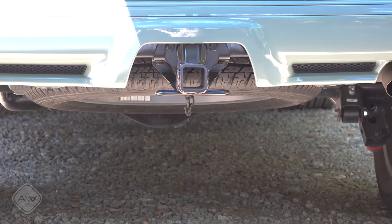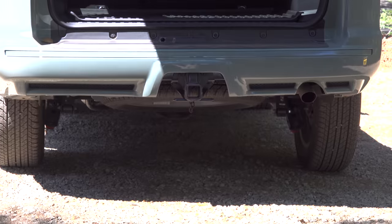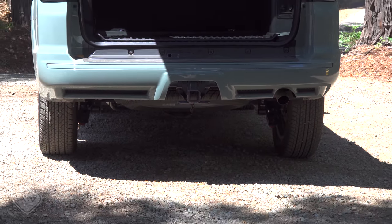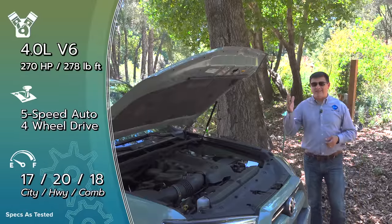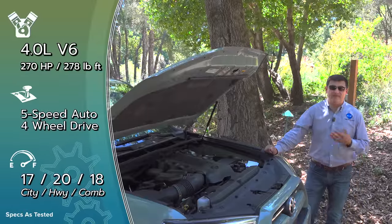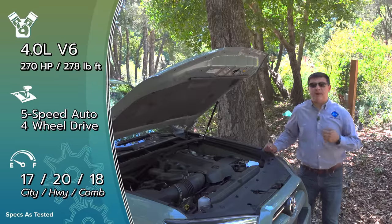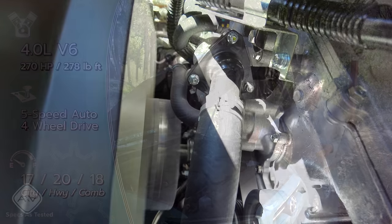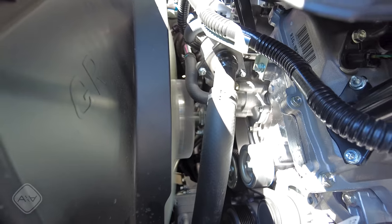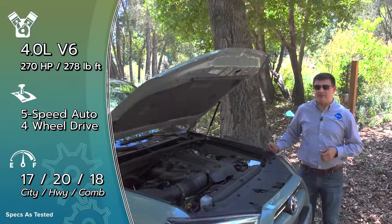Diving under the ForeRunner, the truck heritage is immediately obvious. We have a spare tire exactly where you'd expect to find it in a pickup truck, and a two-inch receiver because this is ready to tow 5,000 pounds standard. If the ForeRunner had a mantra, it would be 'tried and true.' Under the hood we find the same four-liter V6 engine that's been here for more than a decade, producing 270 horsepower and 278 pound-feet of torque. The old-school design even includes a belt-driven engine cooling fan rather than an electric fan.